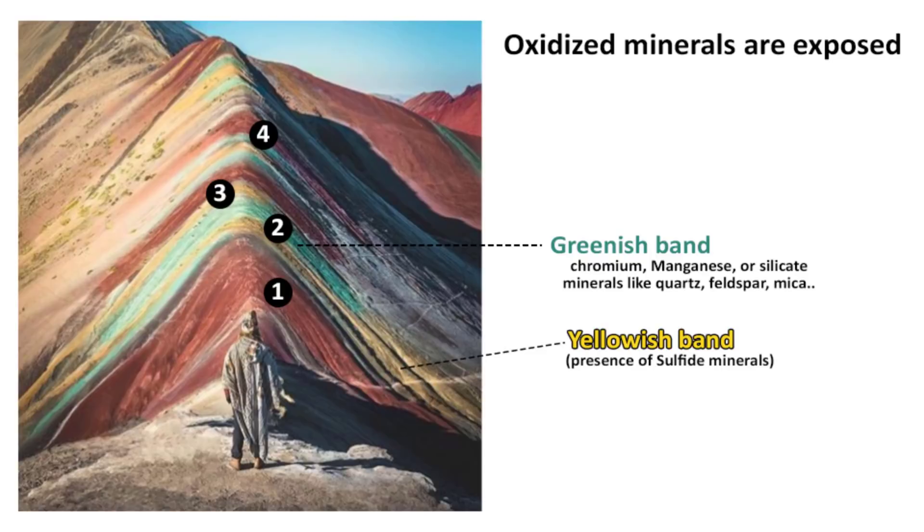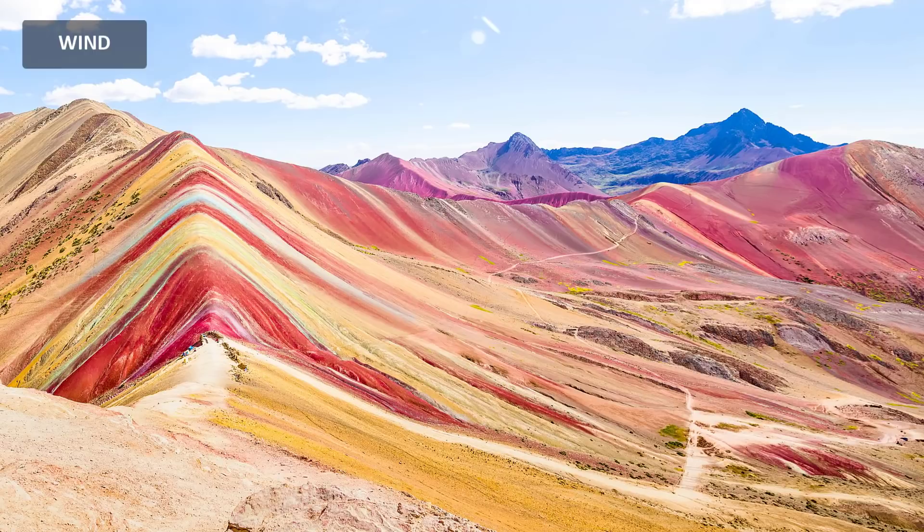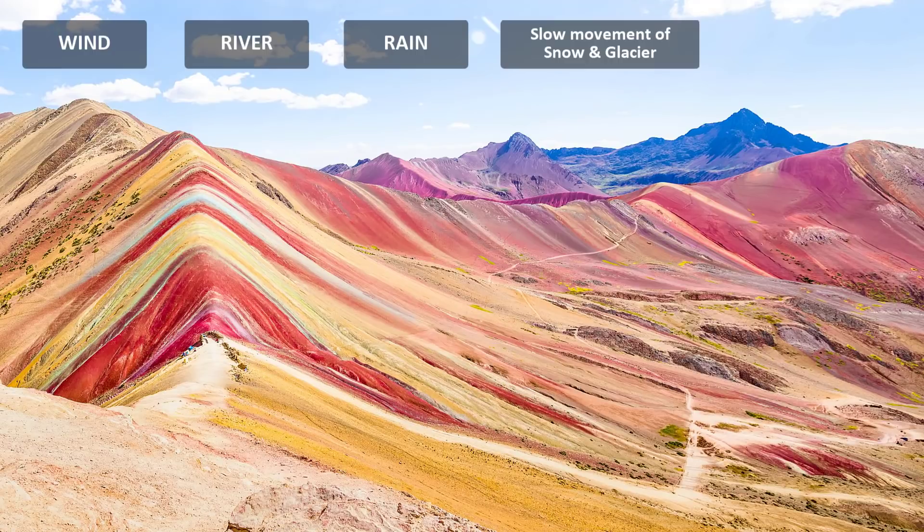At some point in time, the Vinicunca mountain was covered in snow and glacier. Wind, river, rain and the slow movement of glaciers have exposed the oxidized minerals of this hill. That is how Mount Vinicunca received its name as a rainbow mountain. I hope you found this video informative. Thank you for watching.